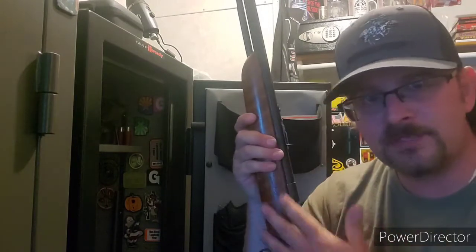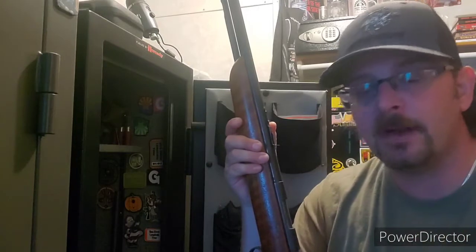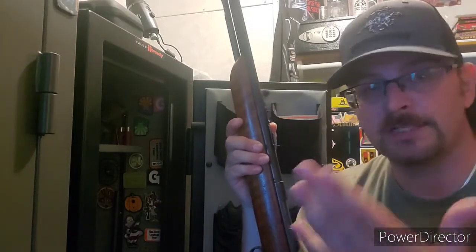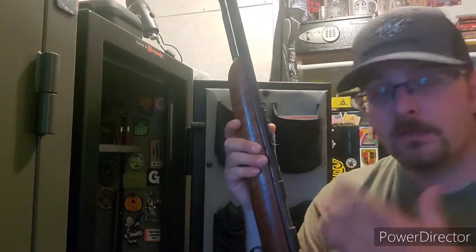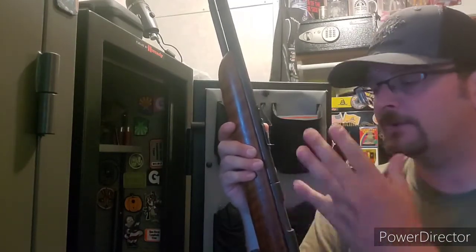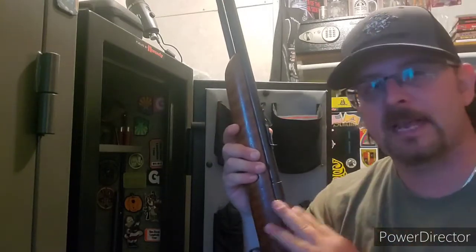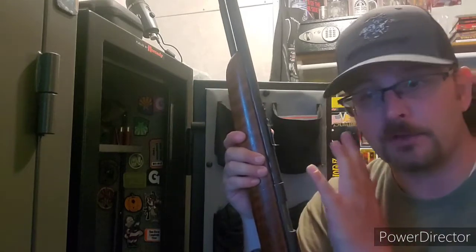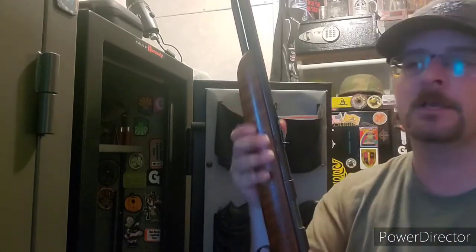These old Remingtons aren't made anymore. Now the most common rifle is the Ruger 10/22, but when you find these old guns they are very, very accurate. I was shocked — I took this gun apart, gave it a good once-over, put it back together, and shot it, and the accuracy we got out of it at 50 yards was great.